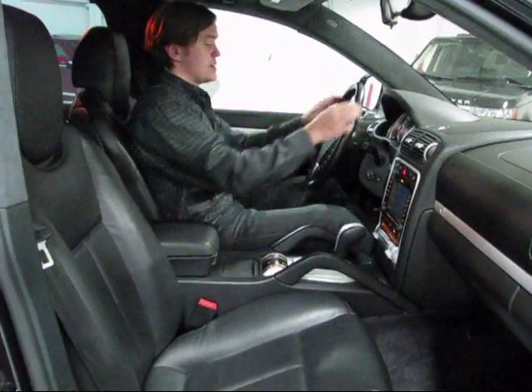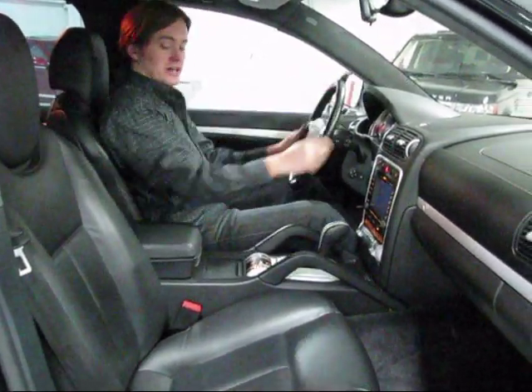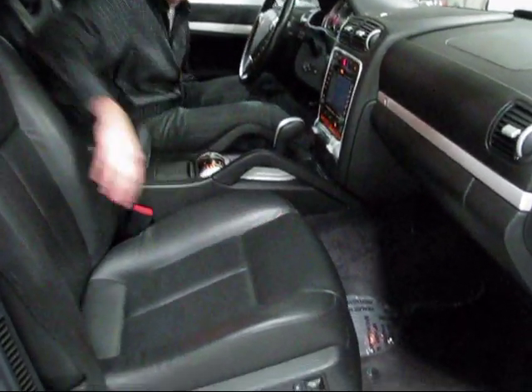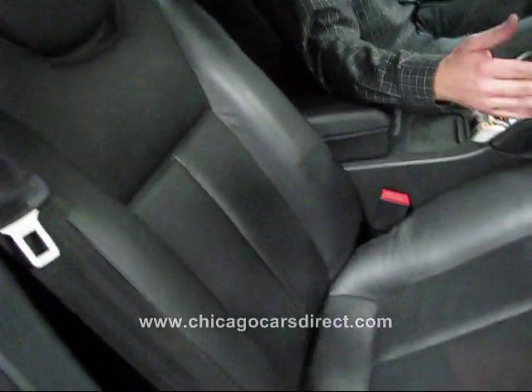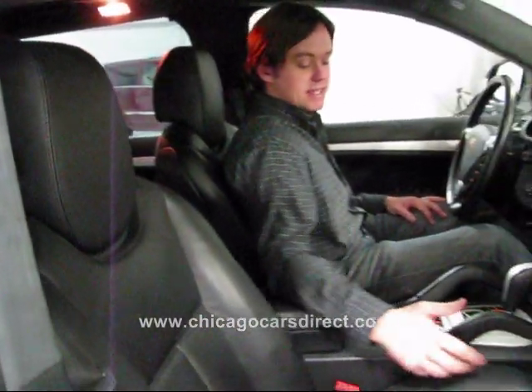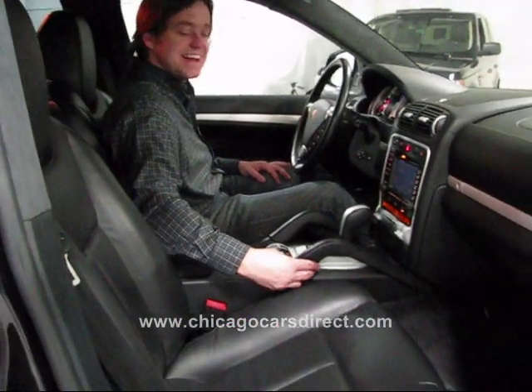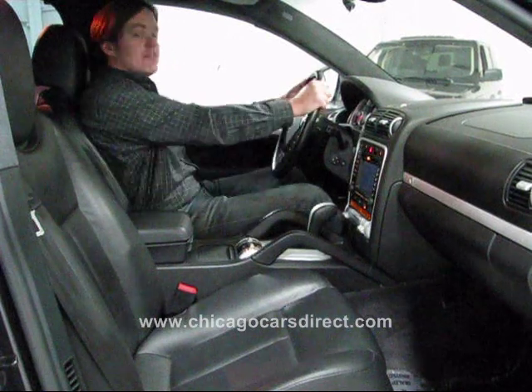The seating position in the Cayenne Turbo is very sporty. Great position — you can see across the entire hood. Look at the quality of these seats: the leather, the bolsters, perforations in the middle. When combined with the heat, they're some of the most comfortable seats out there. You've got these leather-stitched handles — people make their own nicknames up for these — very, very comfortable.